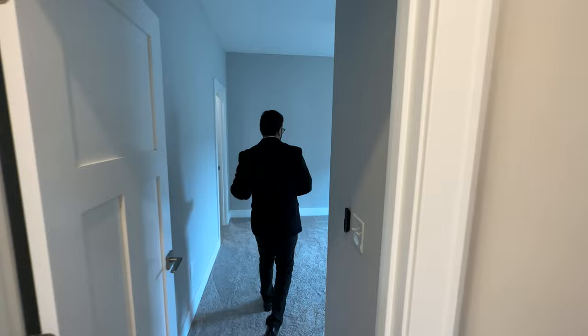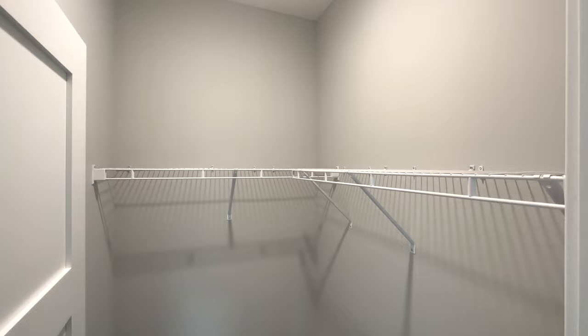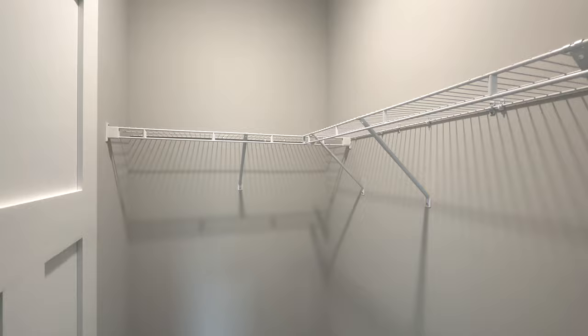Here we have a decent-sized bedroom, a little bigger than the first two we just saw. It has a ceiling fan on top, a window that looks out to the side yard, and a door that opens up to a walk-in closet — it just looks phenomenal.